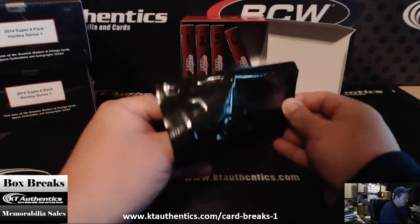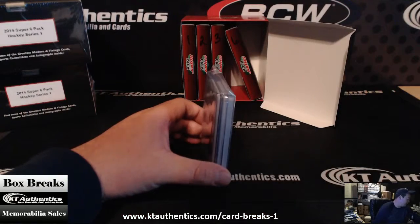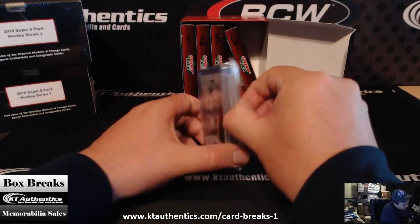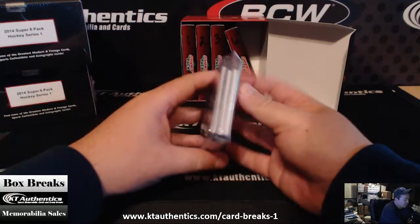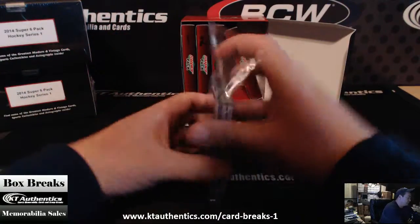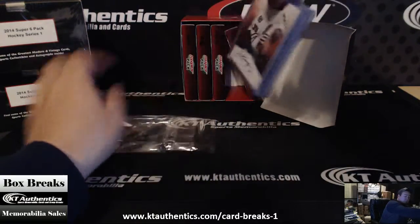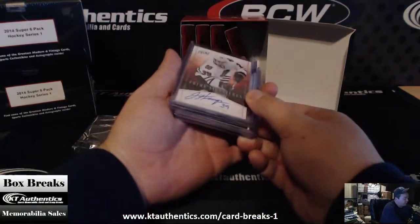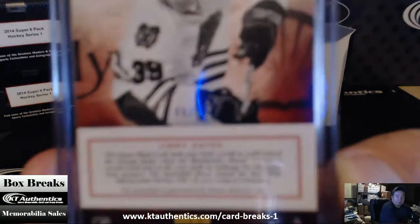I think Steve's a little delirious right now. Looks like there are actually four cards. Jimmy Hayes, Prime Signature, Chicago Blackhawks, number 40 of 99.